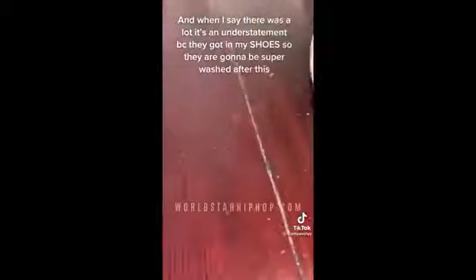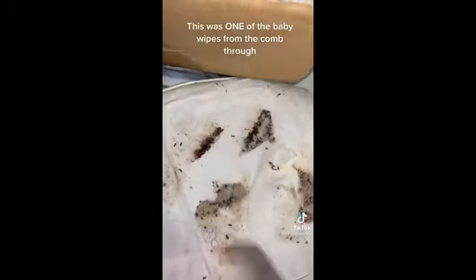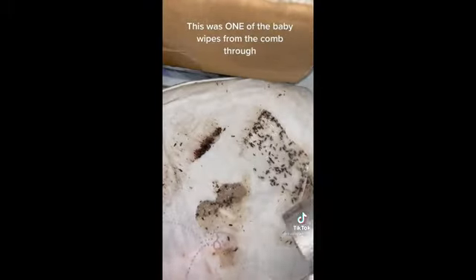When I say there were a lot, I mean there were seriously a lot — they got on the floor, they got in my shoes, and I was kind of upset about that. They're getting a super big clean after this. And this is one of the baby wipes — and here's the popping.